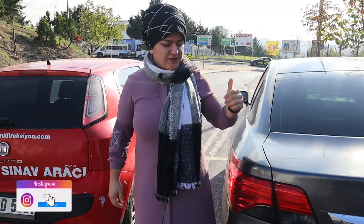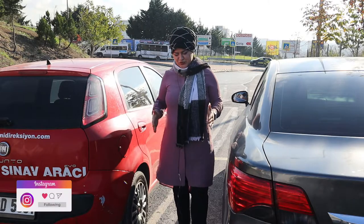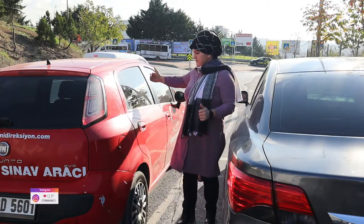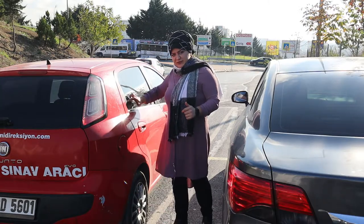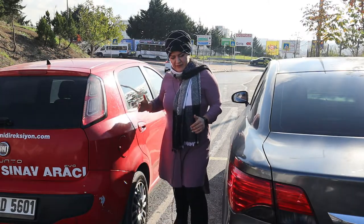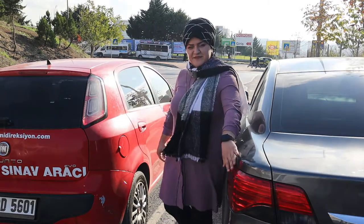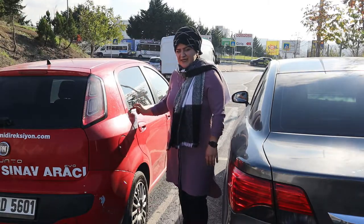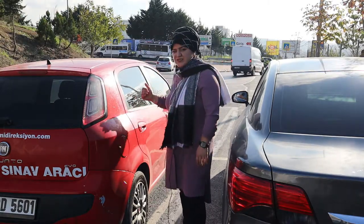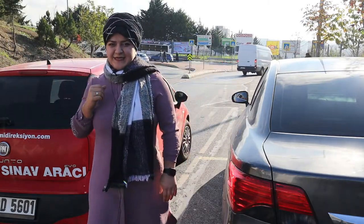Öncelikle arasında yanaşacağımız aracın ön taraftaki aracın yanına bir insanın geçebileceği kadar mesafede yaklaşıyoruz. Mesafede yaklaştıktan sonra şoför tarafından baktığımızda arka camın köşesine tam fiyat yazısı mevcut. Fiyat yazısından baktığımızda yanımızdaki aracın köşeden görünmesi şartıyla yaklaşıyoruz. Arkadaki camımızın köşesini ayarladıktan sonra direksiyonumuzu tam sağa kıracağız. Sol aynamızdan arka taraftaki aracımızın tamamını görene kadar geri geleceğiz.